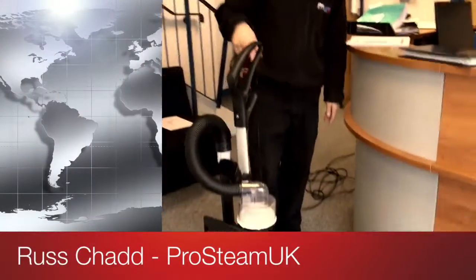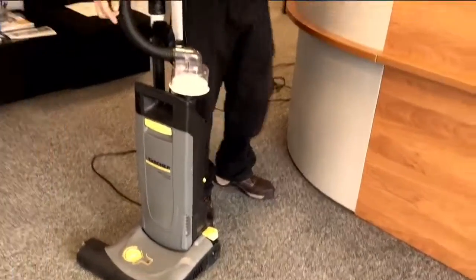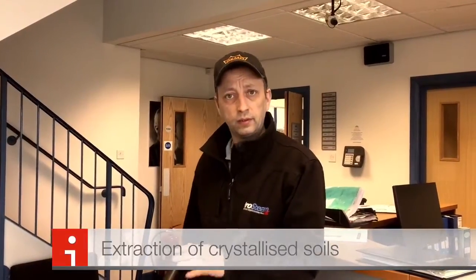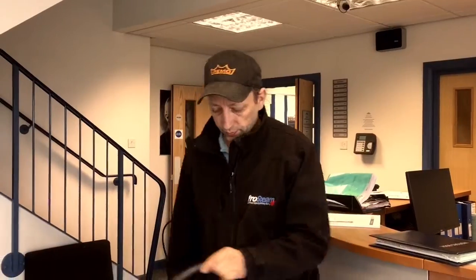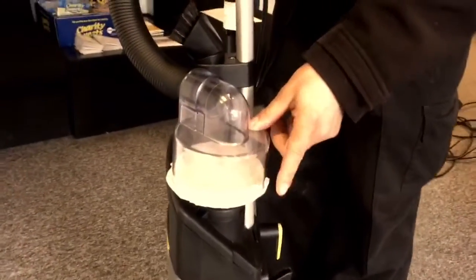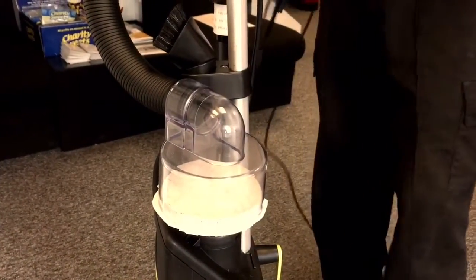Yesterday we encapsulated these commercial carpets, and as the second part of the cleaning process we're going to post-vacuum. This is very important because post-vacuuming after encapsulation cleaning removes the crystallised soils which are now in the carpet. I've attached this Clearview filter to the vacuum cleaner and we're going to see exactly how much soil we release from this carpet in just this little area here.